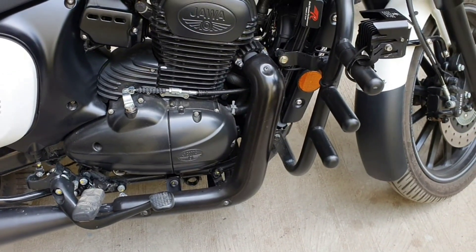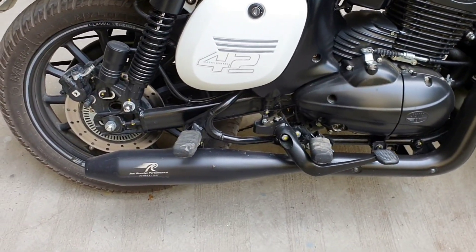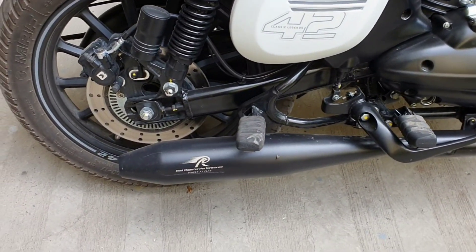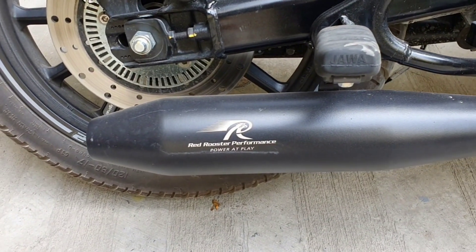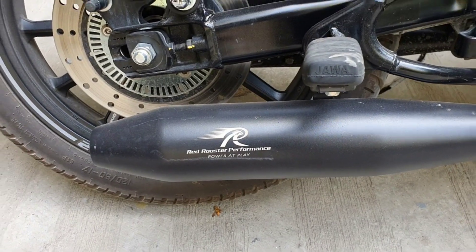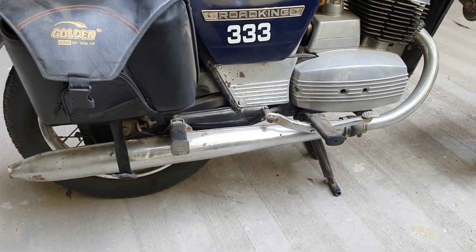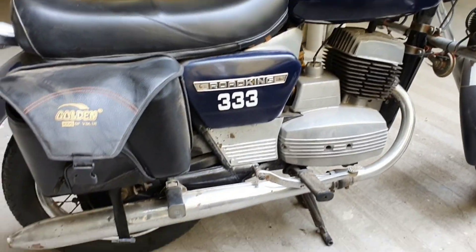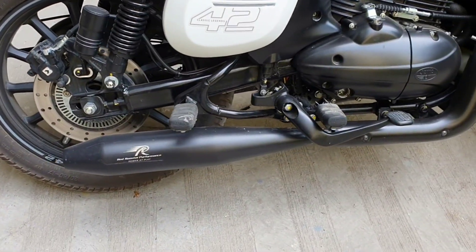Hi guys, welcome to my channel. Today we are going to compare the exhaust note of Jawa 42 2.1 with a Red Rooster performance exhaust installed, versus the stock exhaust sound of my Yezdi Road King. First up, Jawa 42 with Red Rooster exhaust.